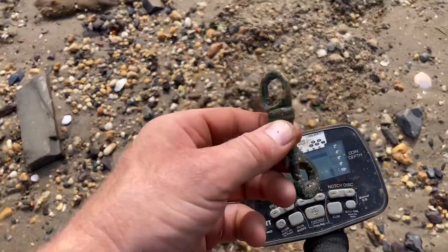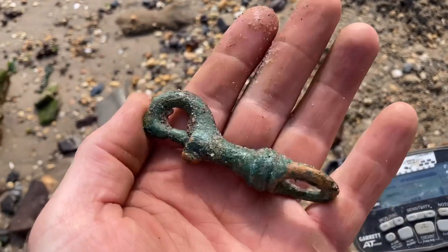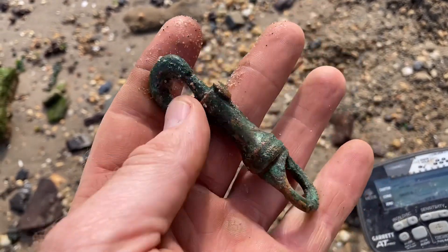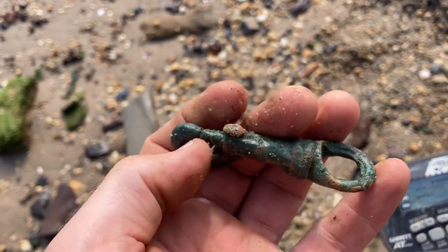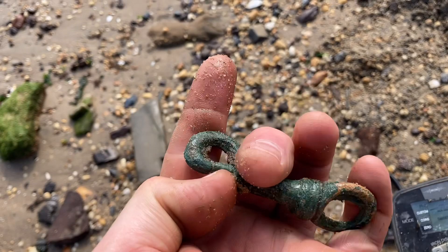I'm really only recording this thing because of the gray color of it — it's kind of nice and green the way it turned out. God knows how old this thing is, probably not that old, considering when they started making these kinds of fasteners.